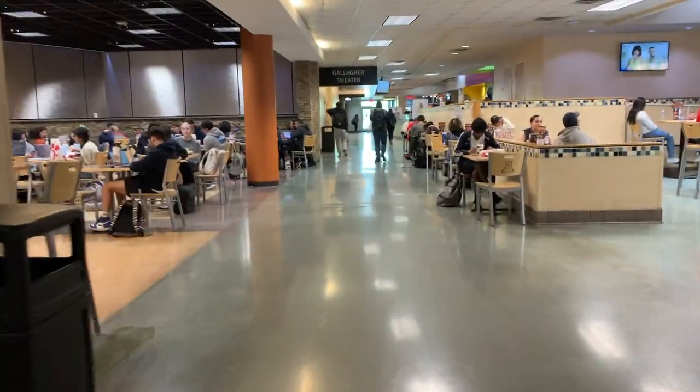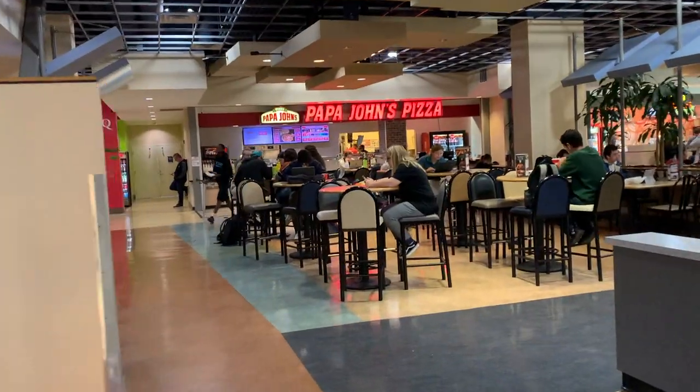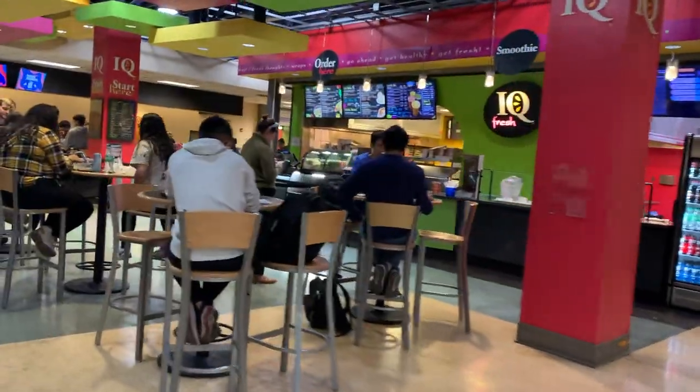In the union, there are 15 different restaurants or food places to choose from — some fast food restaurants, but also healthier options. They include Chick-fil-A, Papa John's, Core, Panda Express, Saffron Bites, and IQ Fresh.